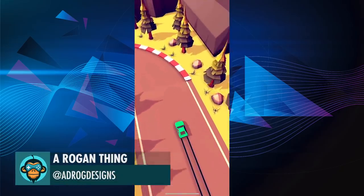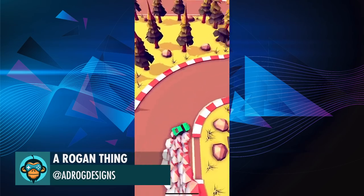Little hyper casual drift game for fun, coming to mobile by Rogue and Thing.